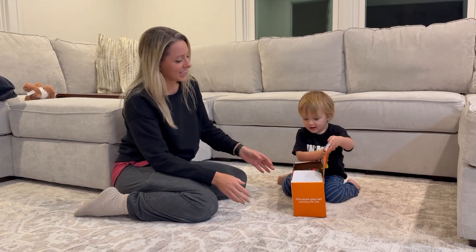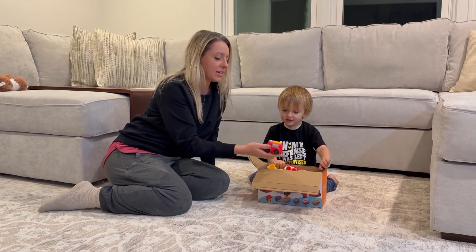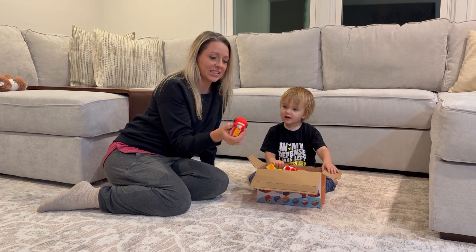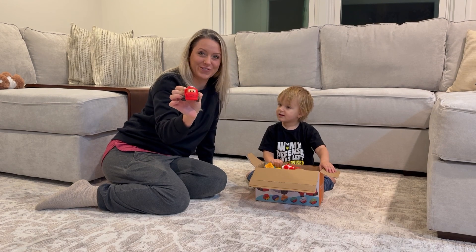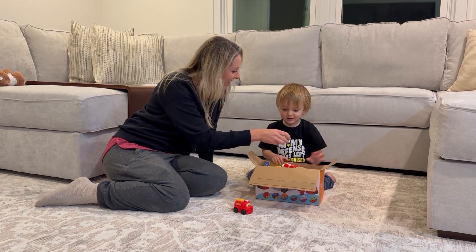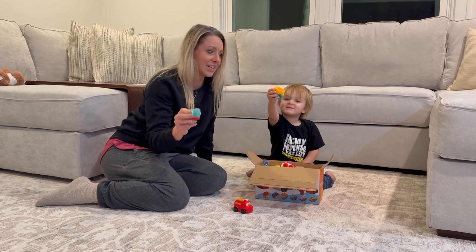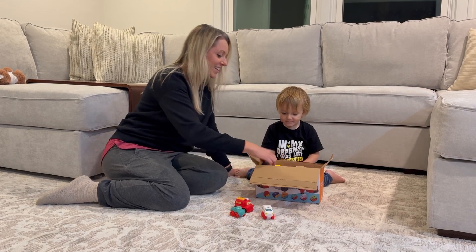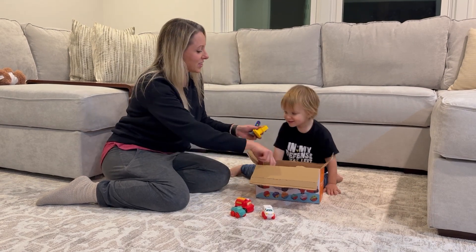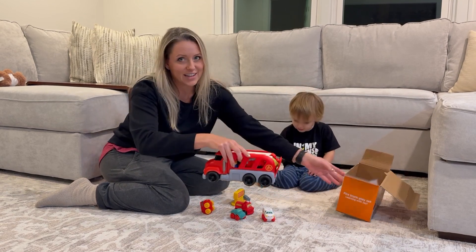We're going to show you this 13-in-1 fire truck and carrier set. There are 13 pieces to this set. Each one is made with very vivid colors and a lot of them have cute little faces on them. They're made with a soft plastic and it is designed for your child's imagination to grow and to teach fire safety.